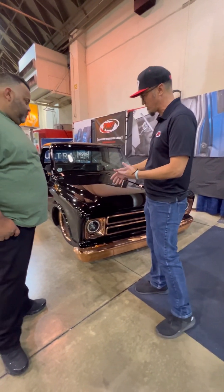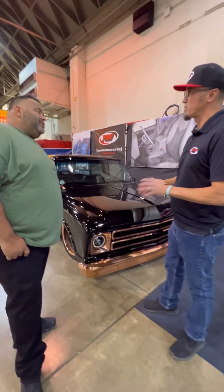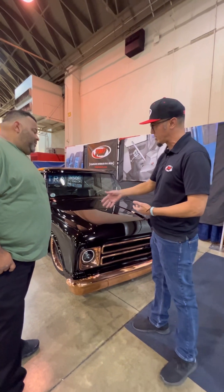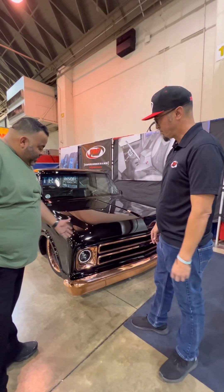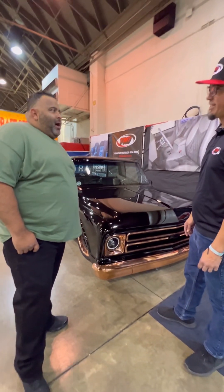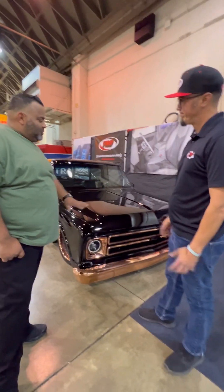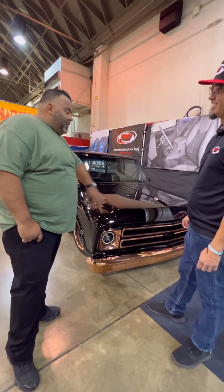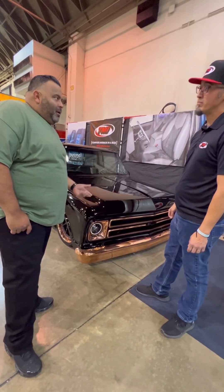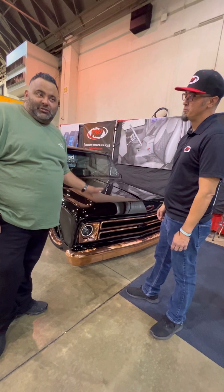They carried that copper finish into the bumper — the bumper trims are phenomenal. And they carried it into the wheels too. The bumper and the wheels went with a copper look, which is something way different than nowadays. Everybody goes with the same color, or a chrome, aluminum, or black finish. But this just blew my mind when I passed by and saw this truck.